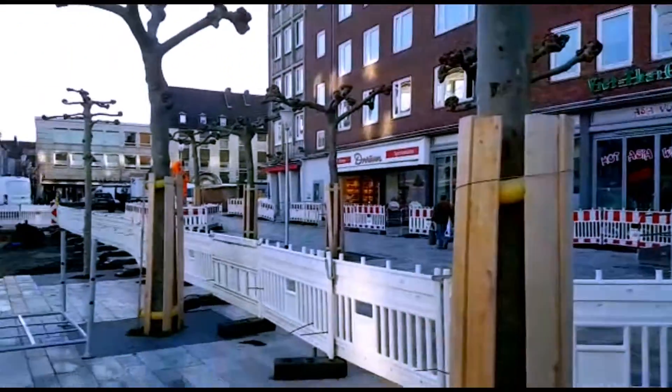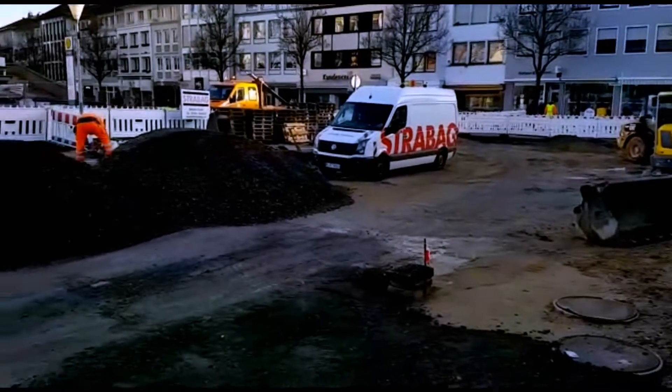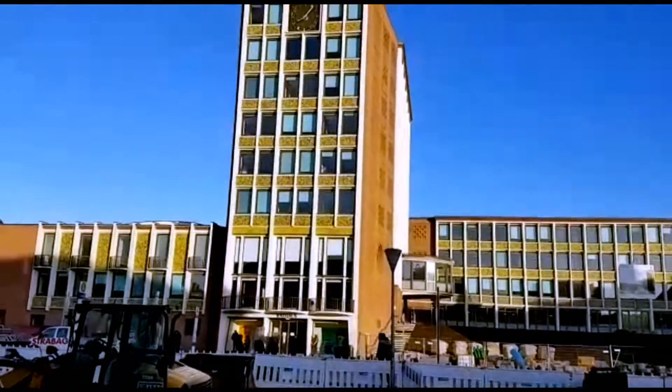The Kaiserplatz in Duren, located directly at the Town Hall, will be completely redesigned for 6.15 million euros. Strabag, the largest German construction company, received the order.